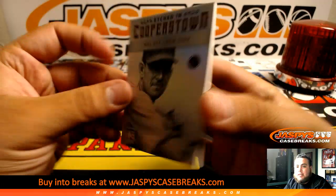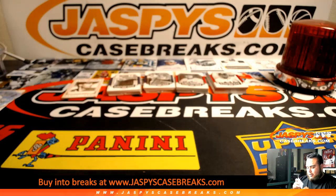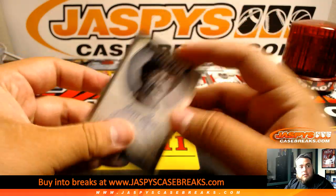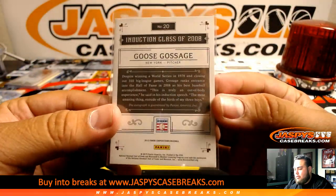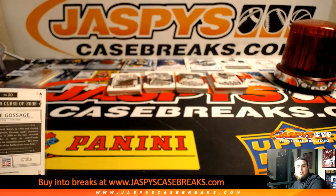Phil Niekro and Tom Glavine, this one's numbered to 75 for Atlanta. We got Mel Ott for New York — that's going to be New York Giants, 15 of 15, very nice. Remember some of these teams became new teams, so that should be New York Giants. First autograph is Jim Rice — Boston — and Goose Gossage, what a very nice autograph, New York Yankees.